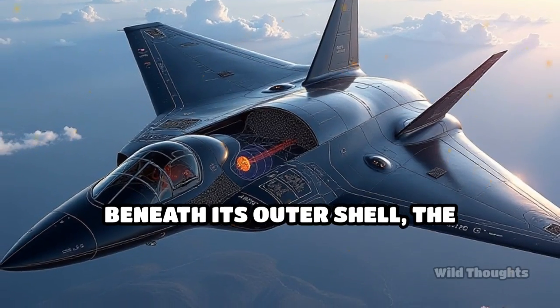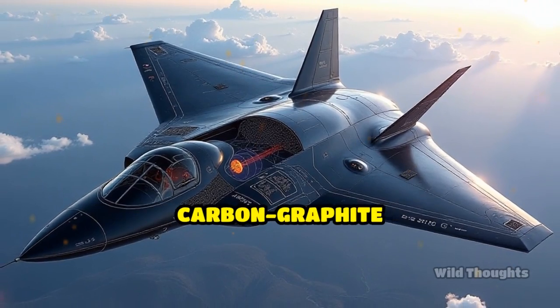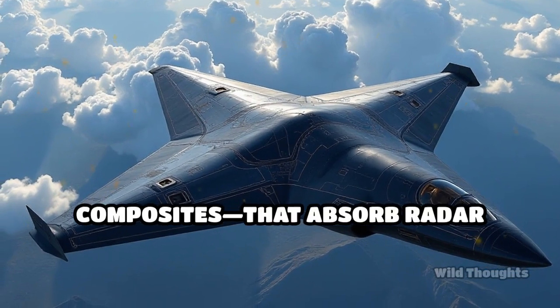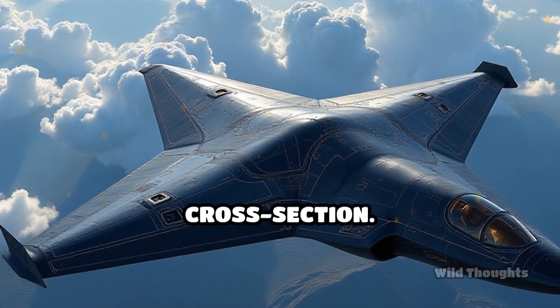Beneath its outer shell, the bomber is built with cutting-edge composite materials — mainly carbon graphite composites — that absorb radar waves rather than reflecting them, significantly reducing its radar cross-section.